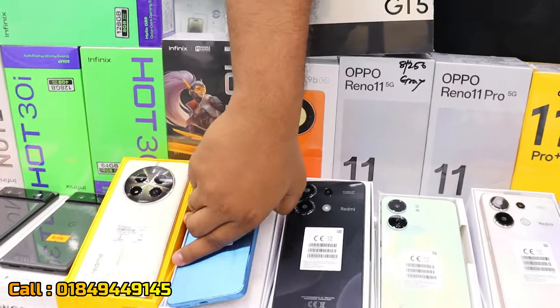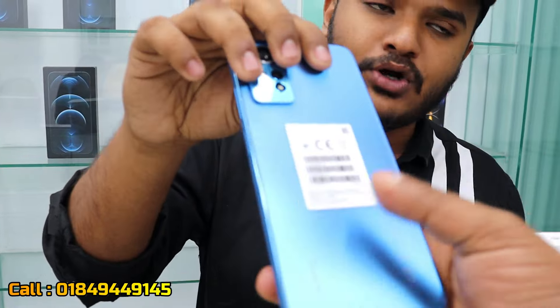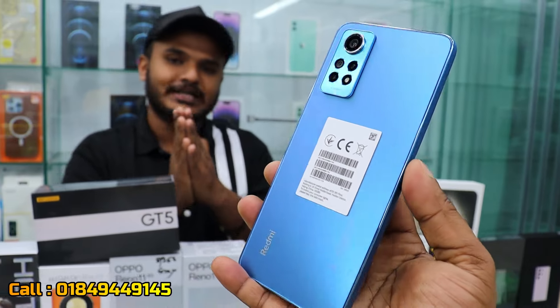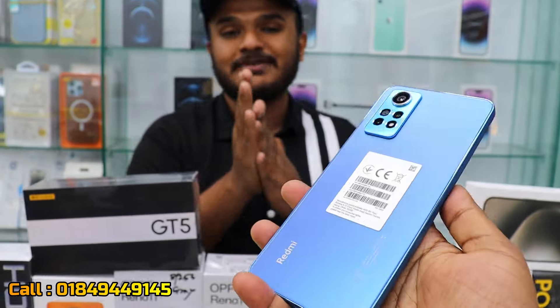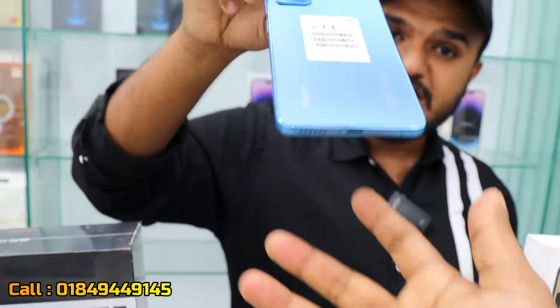This is the Redmi Note 12 Pro. It features a Super AMOLED display, 4K Plus resolution, and a Snapdragon processor. The price is 14,308. It comes with 6GB RAM and 128GB storage, and it is the best pro device in its range.